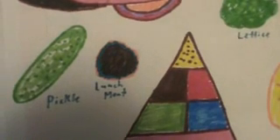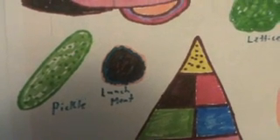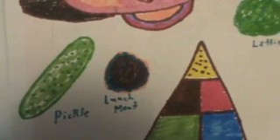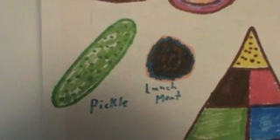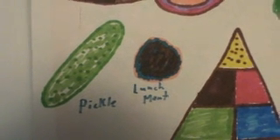Along with some vegetables, I got the lettuce, and along with the meat group for the lunch meat, and another type of vegetable is the pickle. If I remember right, my favorite vegetable was broccoli, but the other one was also a pickle. A lot of times in the cafeterias during lunch time, if I were to get a sandwich like a cheeseburger,